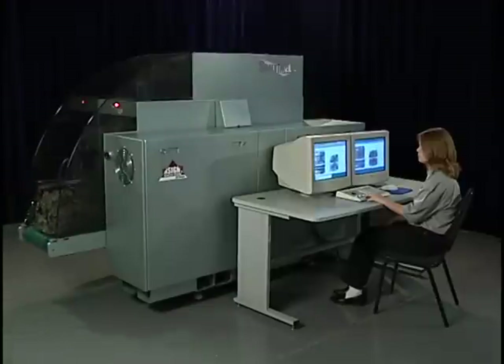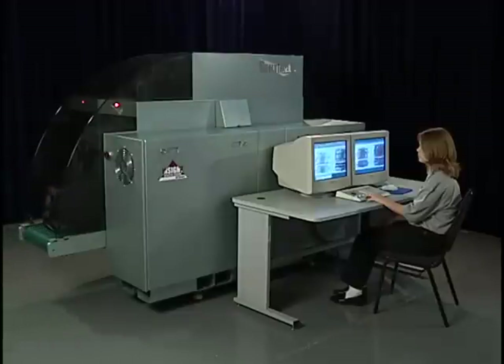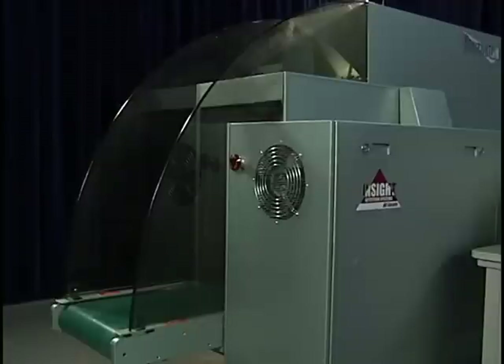There are two models of the Sentinel: one for small parcel and hand-carried baggage, and a larger model for checked baggage and larger packages. In either size, the Sentinel is cost effective to purchase and operate.